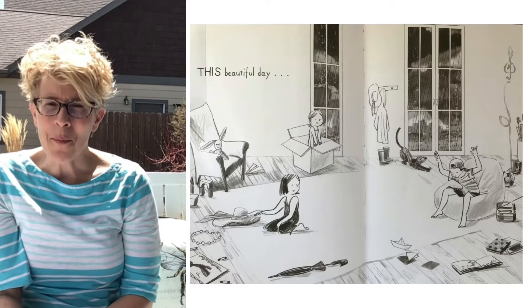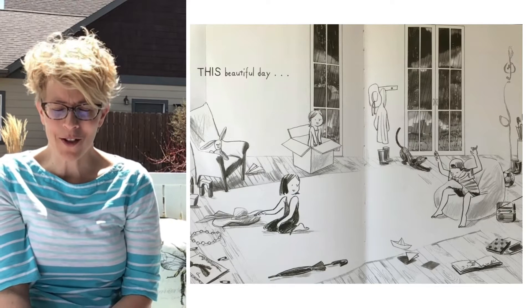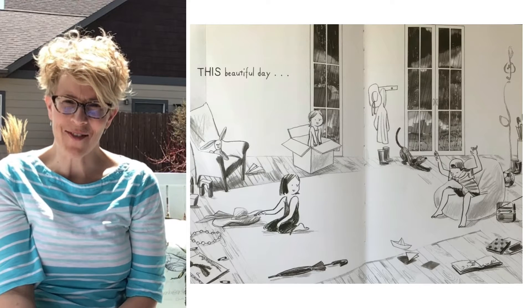Here goes our poem. And I think your job is to look at the pictures and see what these kids are up to on a rainy day. It might be some things you could do on our next rainy day.